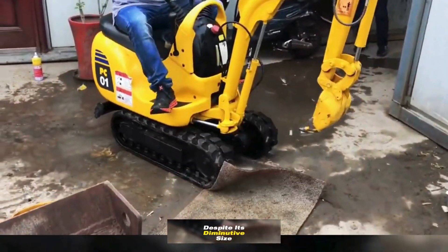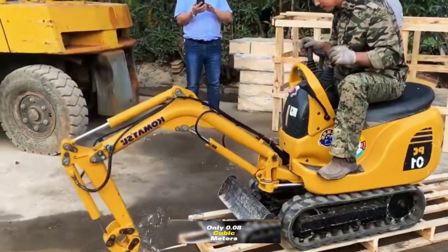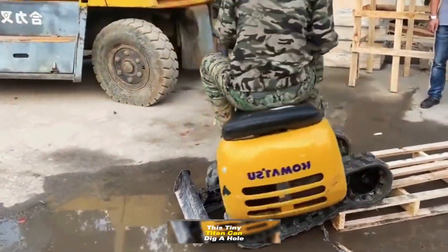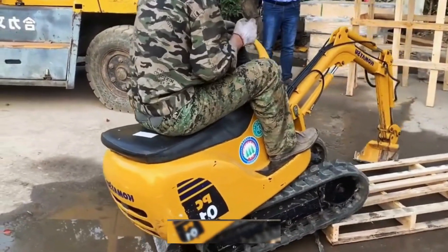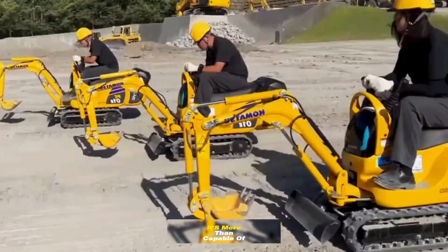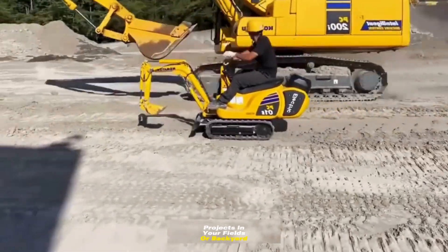Despite its diminutive size, equipped with a bucket of only 0.08 cubic meters or 0.5 square feet, this tiny Titan can dig a hole in minutes. With a maximum digging depth of 1.05 meters or 3.5 feet, it's more than capable of handling small projects in your fields or backyard.